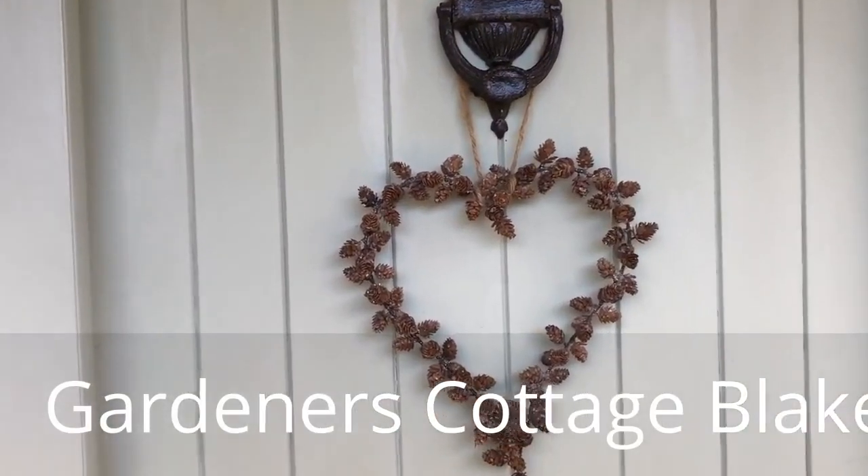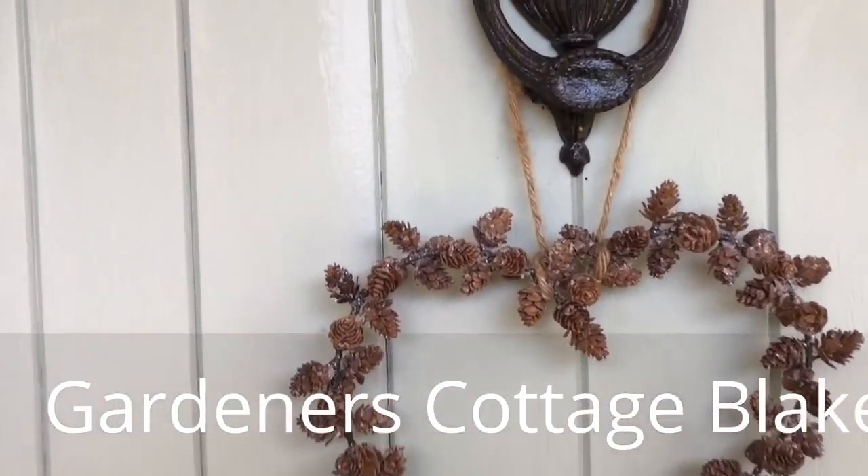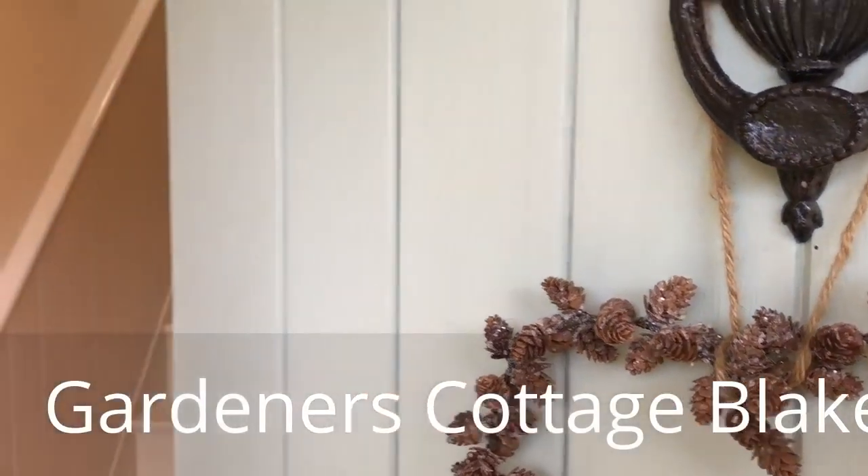Welcome to Gardener's Cottage in Blakeney on the North Norfolk coast in the UK. I'm going to give you a video guided tour of the cottage now.